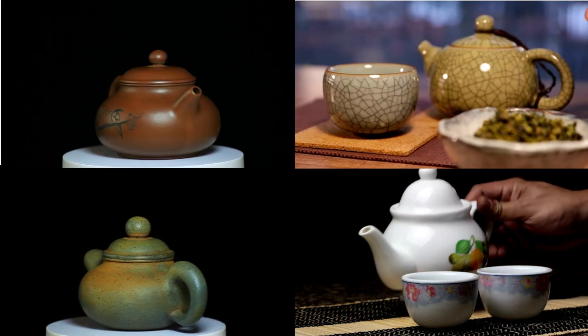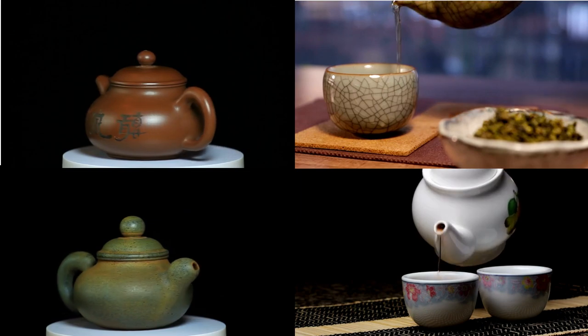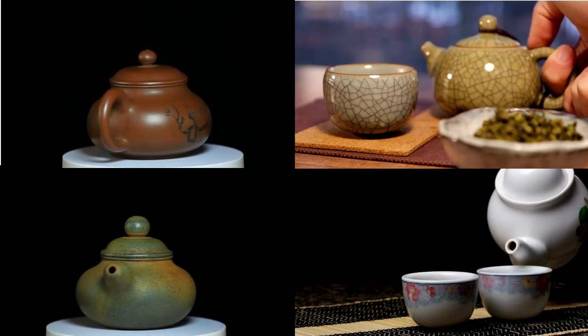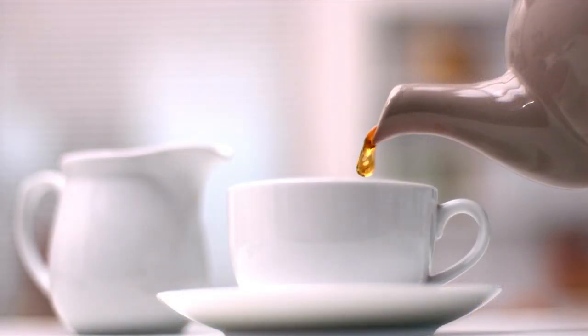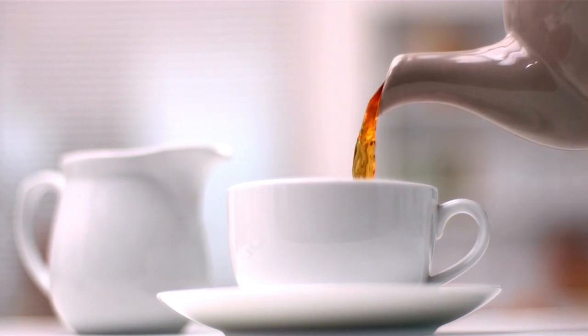Furthermore, teapots can enhance the overall tea experience. They come in various beautiful designs, adding a touch of elegance and style to your tea table. The ritual of pouring tea from a teapot can be quite soothing and therapeutic, making tea time a cherished moment.